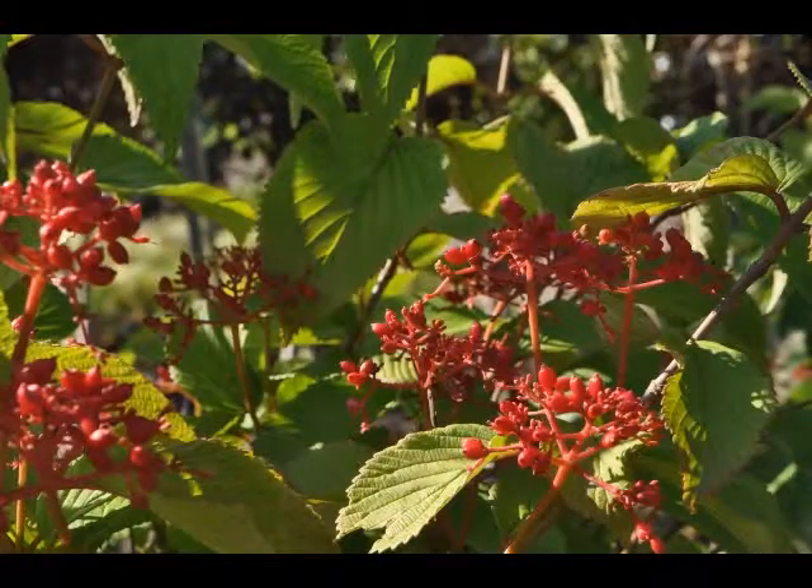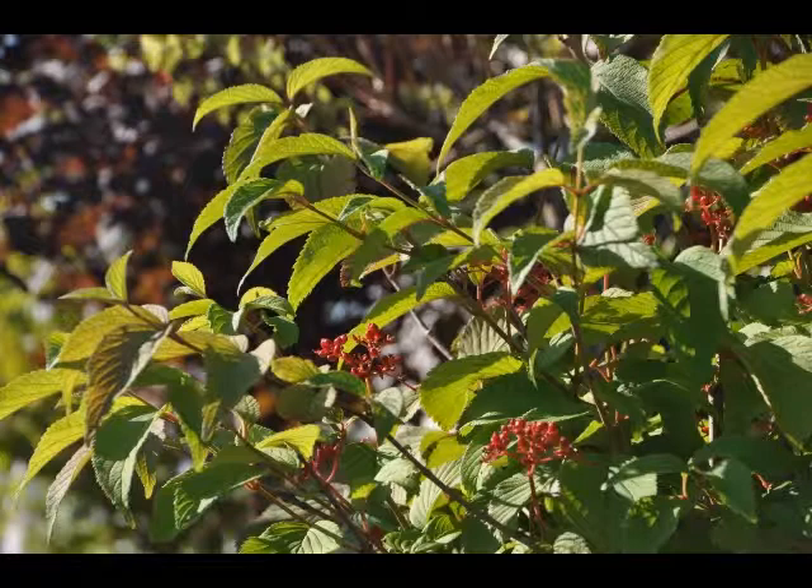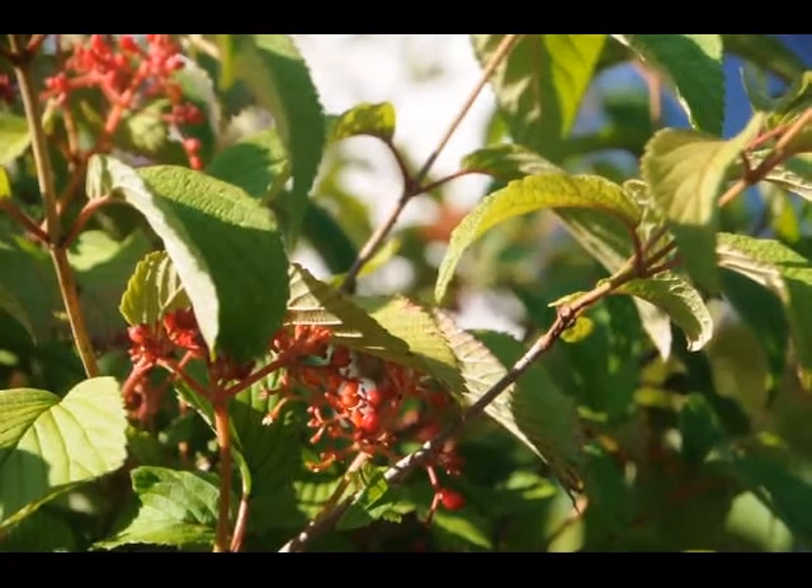The red fruits are held in abundance in spectacular clusters from mid summer to early fall. The double file viburnum is recommended for the following landscape applications.